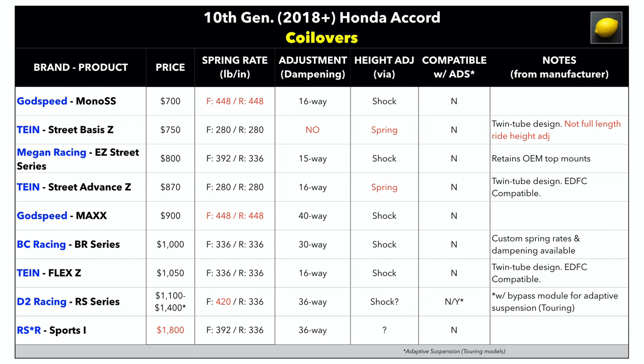I do feel confident that one of these coilovers will probably be the right one for you. By the way, this is not all-inclusive — I'm sure there are other coilovers for the Honda Accord out there that are not on the list. Hopefully this helps you identify things to look for if you're considering one of those.